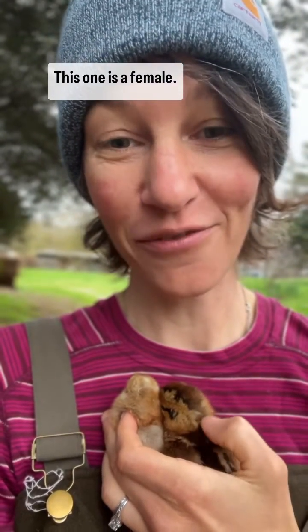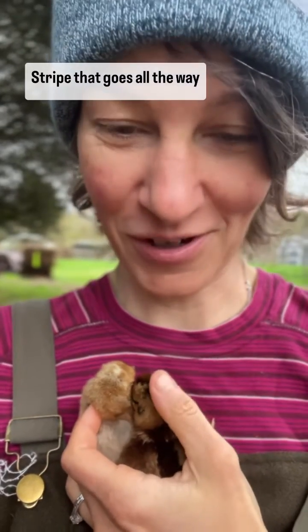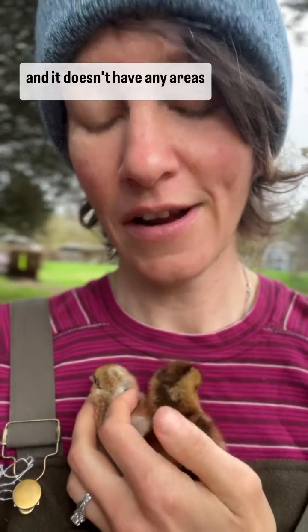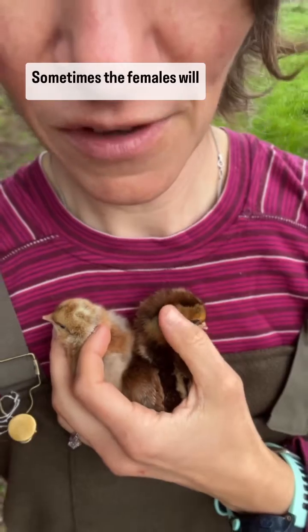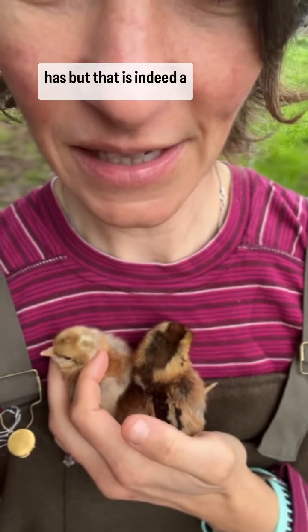This one is a female. Can you see the chipmunk stripe? It goes all the way from the head down to the rump. It's a stripe that is dark and doesn't have any areas where it's broken. Sometimes the females will have a little dot on top of their head like she has, but this is indeed a female.